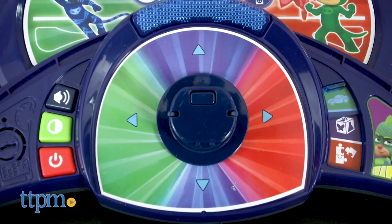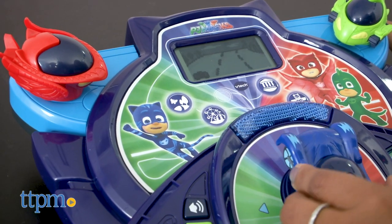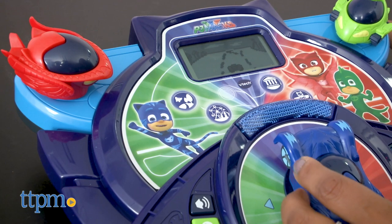This toy features three modes of play and 12 games that help introduce geography, science, counting, letters, and so much more.